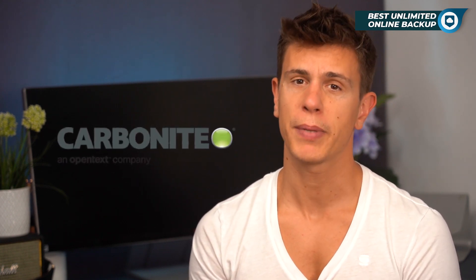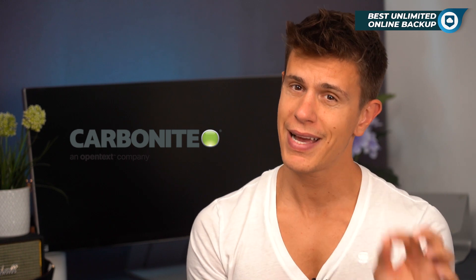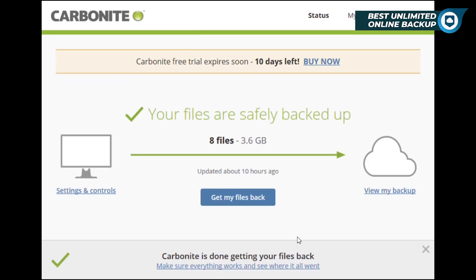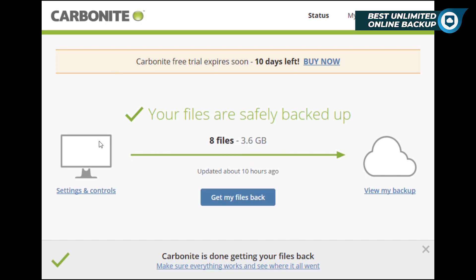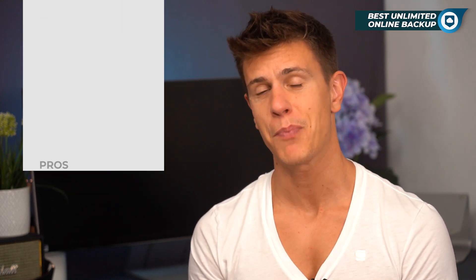Finally, our last choice for unlimited backup is Carbonite. Carbonite is another great budget-friendly option that leans more towards the Backblaze philosophy of offering a bit less in the way of features in favor of a more user-friendly experience overall. Carbonite does not support disk imaging or mobile backup; however, it does support private encryption, giving it a slight leg up over Backblaze in terms of privacy. Where Carbonite suffers noticeably is speed, being easily the slowest of the three services in this comparison.